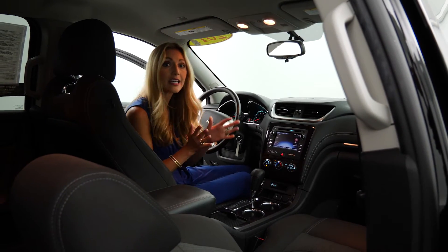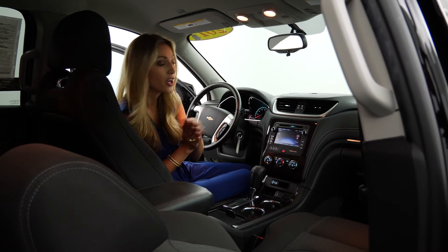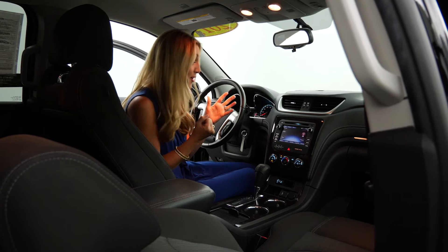You can configure this however it best suits your family. It gets 22 miles to the gallon with an amazing 3.6-liter V6 engine, and it's got some get-up-and-go.